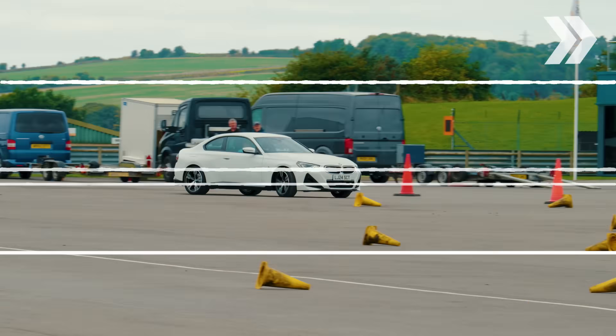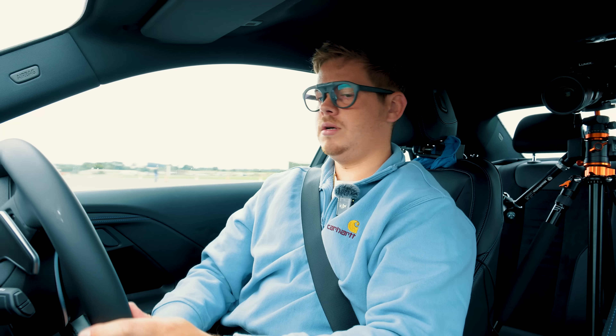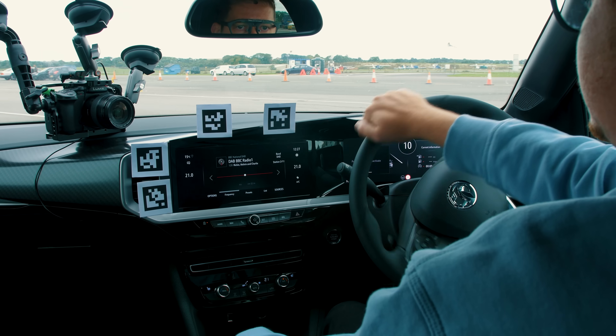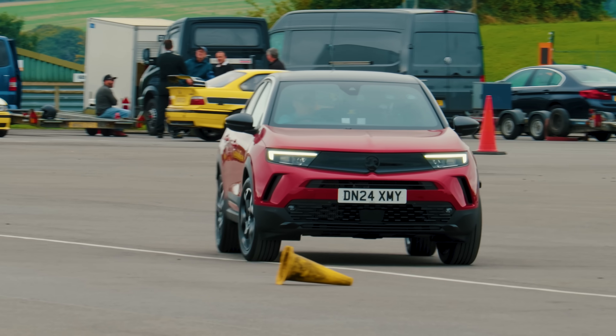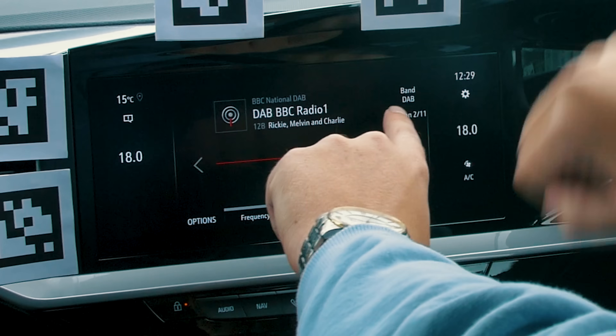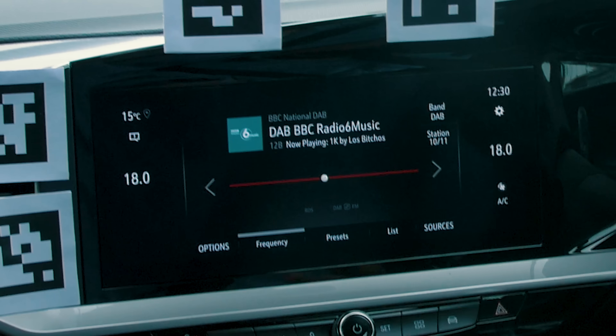Lane assist was not easy to find in the BMW. After a lot of searching through the system, Charlie eventually finds what might be the lane assist setting, which comes up with red lights - he thinks that might have done it. He then navigates to the list of options, finds BBC Radio 6, and that is now playing. It was a lot more difficult to find lane assist on this car.